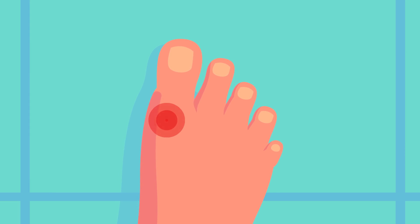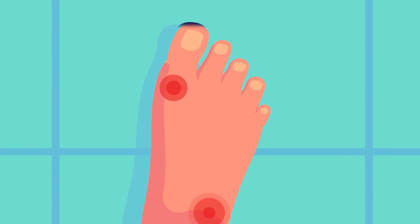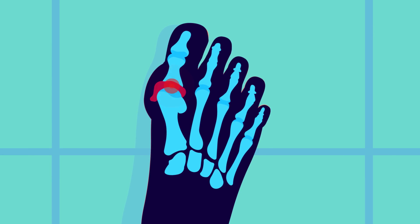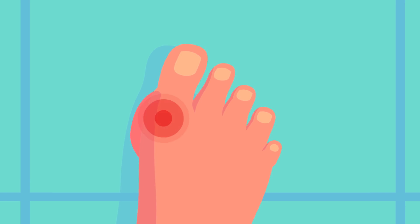Symptoms include unbearable pain that occurs quickly in the affected joint, often the big toe, but can also be on the ankle and wrist. There is heat and tenderness in the affected joints, which can look swollen, with the overlying skin often shiny and red.